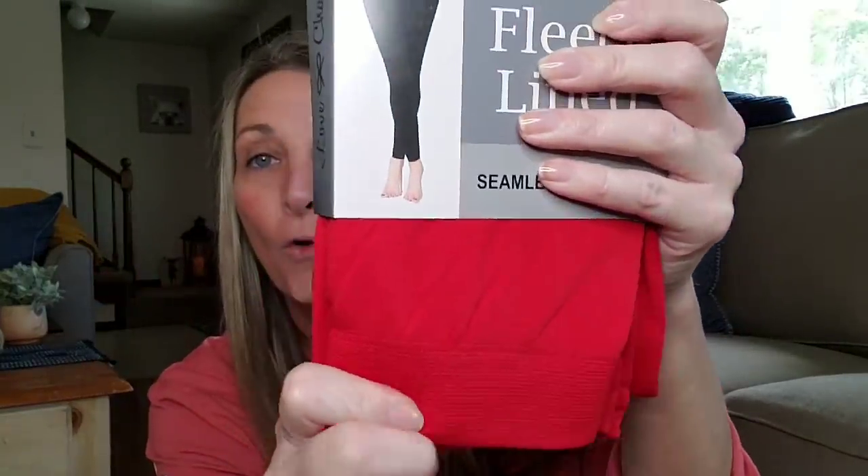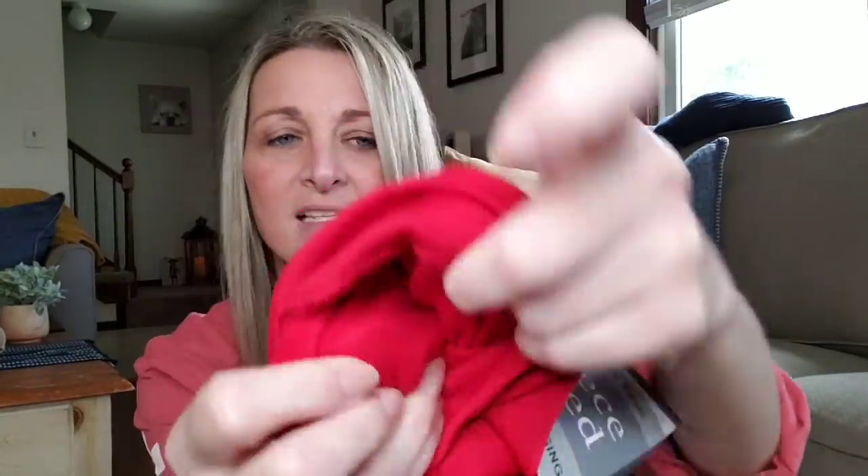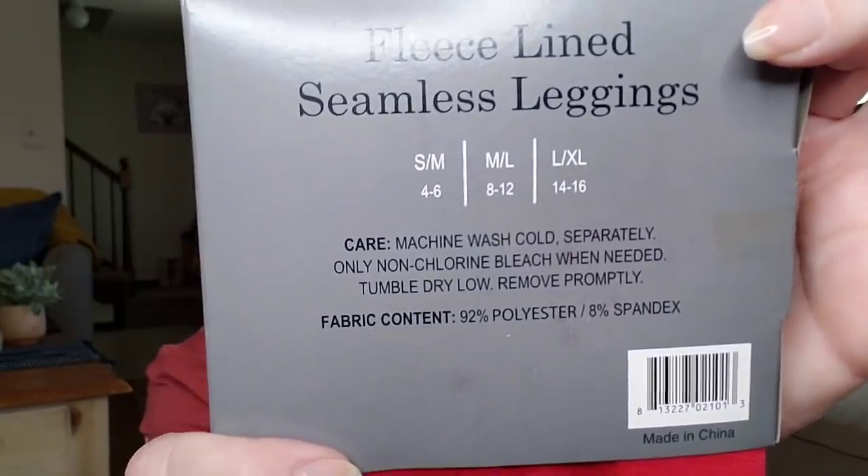They are so soft. They have it in three different sizes: large, extra large, small, medium, and medium large. I figured these will be perfect around the holidays in December. So if you wanted to wear a Christmas sweater or something, you can throw these on. They are just so comfortable and they do have the fleece inside. There's the sizes in the back if you need to see that.